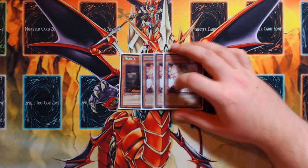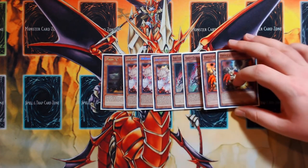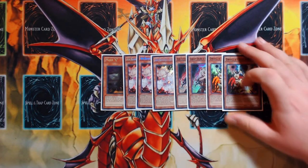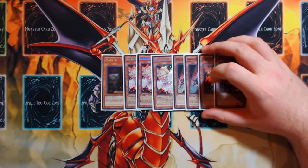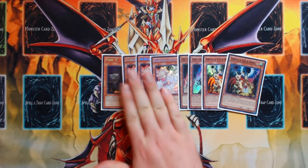The hand trap lineup is picked to play against Spiral, True Draco, and everything else: one Maxx 'C', three Ash Blossom and Jowgen, two Ghost Ogre and Snow Rabbit, and two Droll & Lock Bird. I do not like more than eight hand traps. I was originally playing just three Ash Blossom and one Maxx 'C', but I kept getting stomped going second by Spiral that I couldn't hand trap through.